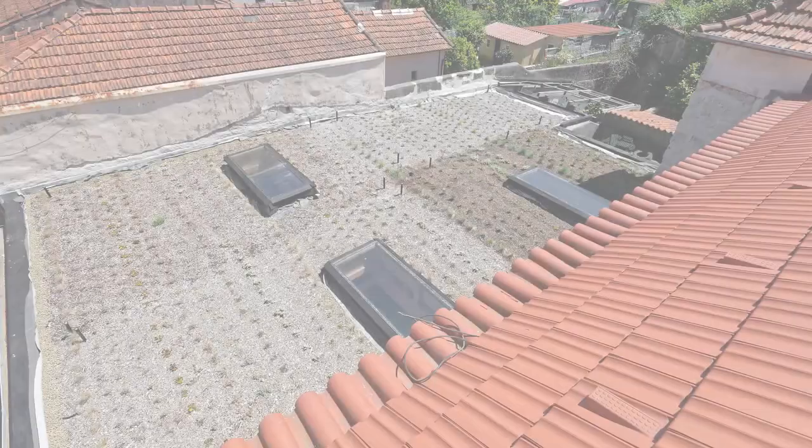Want to see how we got from this to this? Keep watching this video to learn about how we've reduced our material consumption by avoiding cement concrete, plastic and chemical wood protection to create a highly sustainable green roof.